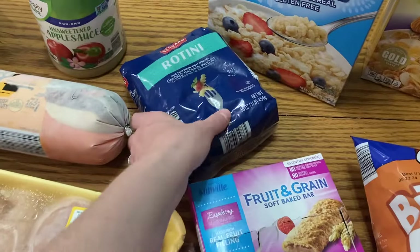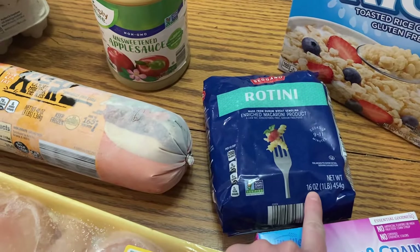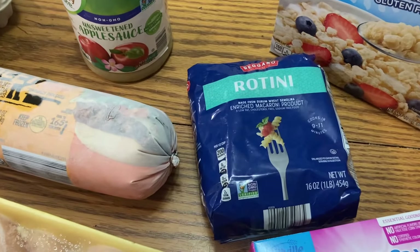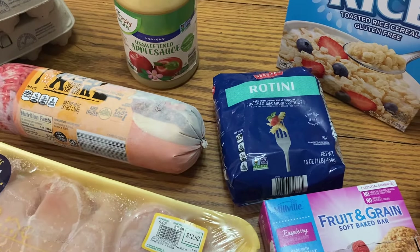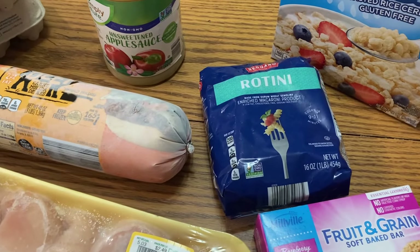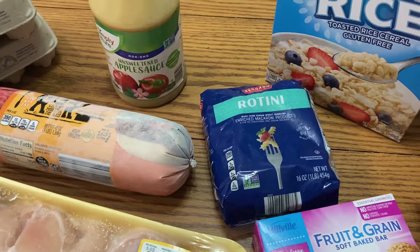They've packaged their pasta differently now — it used to be in a box but it's still the same, still 16 ounces. There were some that were 12 ounces for the same price, so you've got to look carefully. The rotini was 16 ounces and this was actually a little less — it was $1.09 before and now only 98 cents. Interesting that this one was a little cheaper — that was nice.